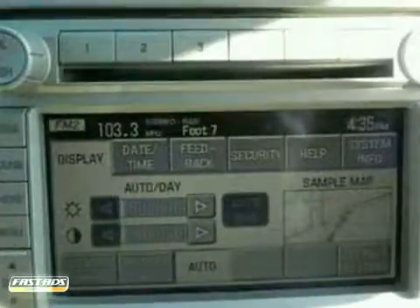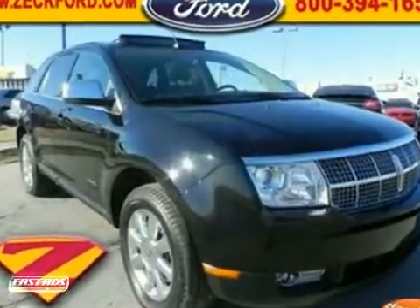Features include a THX audio system with CD player, climate control, and chrome wheels. It also has a moonroof and a navigation system.